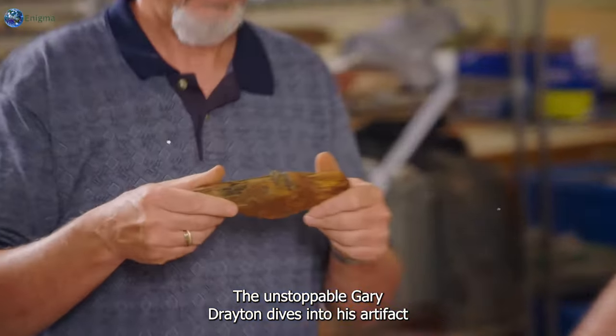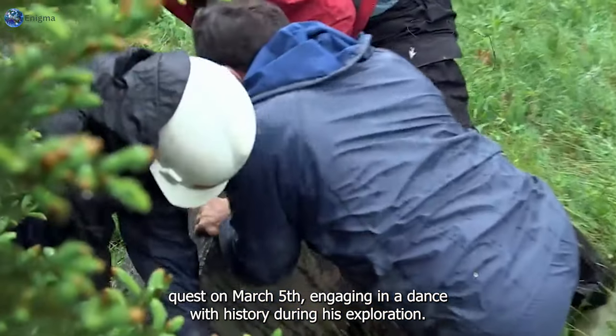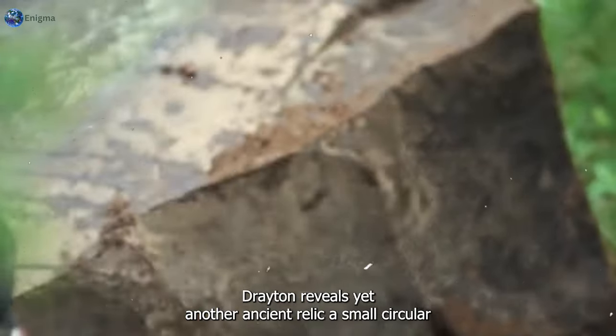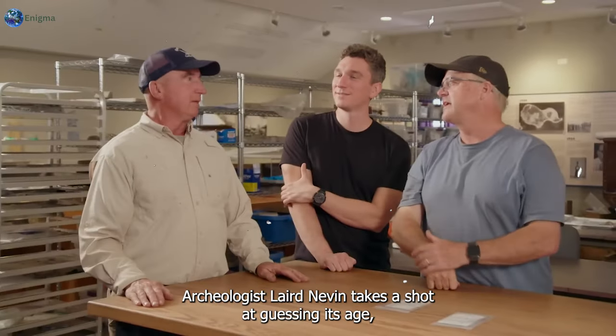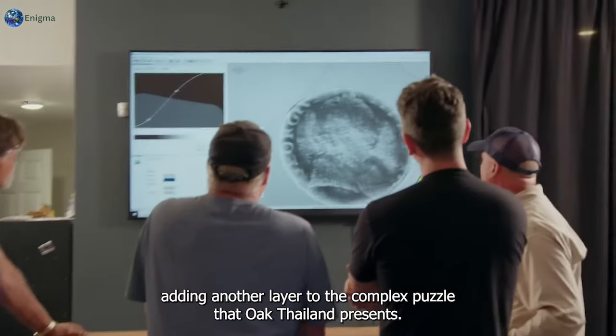The unstoppable Gary Drayton dives into his artifact quest on March 5, engaging in a dance with history. During his exploration, Drayton reveals yet another ancient relic — a small circular object with the letters CKR inscribed on it. Archaeologist Laird Niven takes a shot at guessing its age, adding another layer to the complex puzzle that Oak Island presents.